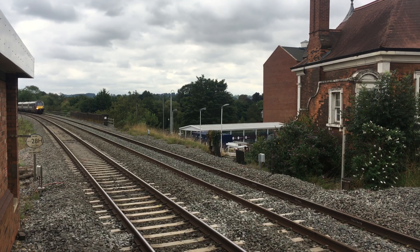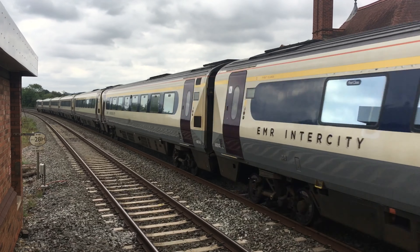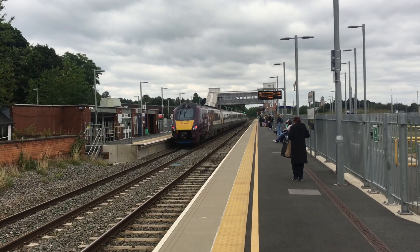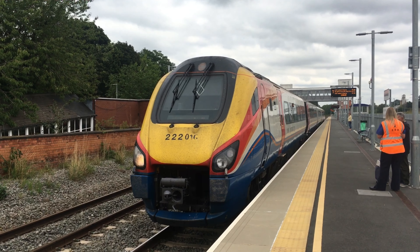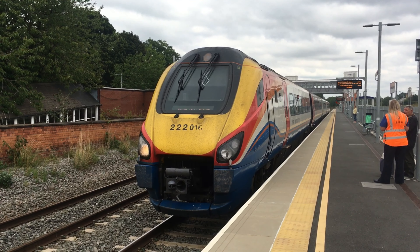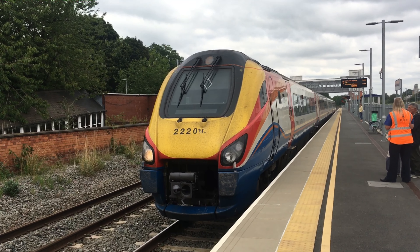We've got a Class TT2 Meridian coming through Platform 1 at Market Harborough. We've got a Class TT2 Meridian going to be leaving Market Harborough going to London St Pancras from Platform 2.